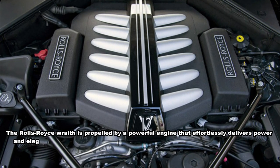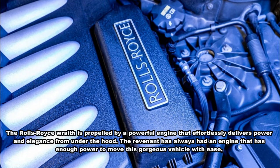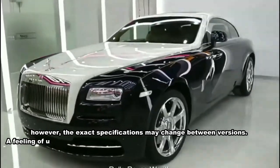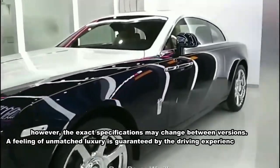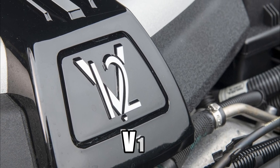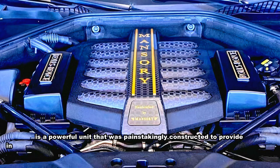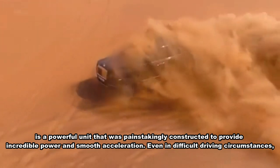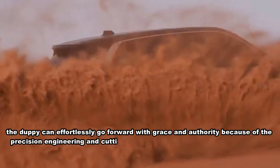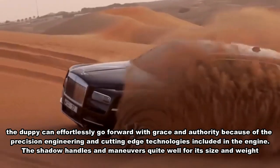The Rolls-Royce Wraith is propelled by a powerful engine that effortlessly delivers power and elegance. It has always had an engine with enough power to move the vehicle with ease, though exact specifications may vary between versions. The driving experience's smooth, polished acceleration and faultless road manners guarantee a feeling of unmatched luxury. The V12 engine is a powerful unit painstakingly constructed to provide incredible power and smooth acceleration even in difficult driving circumstances, with precision engineering enabling it to move forward with grace and authority.